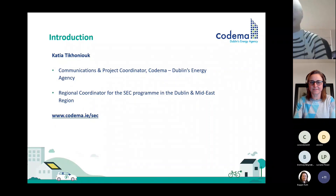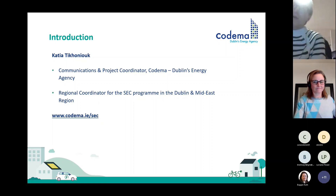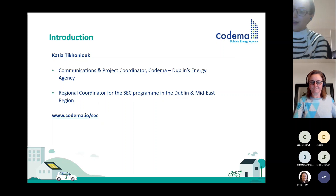To introduce myself, I'm Katia Tithanyuk. I'm Communications and Project Coordinator in Codema — we're Dublin's energy agency — but we also act as regional coordinators for the SEC program in the Dublin and Mideast region. You can find out a little bit more about how it works in our region at codema.ie/SEC.